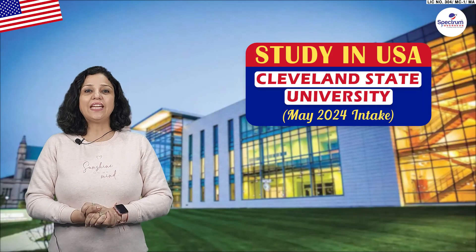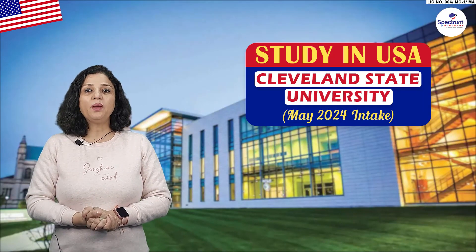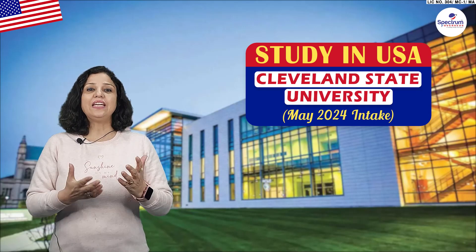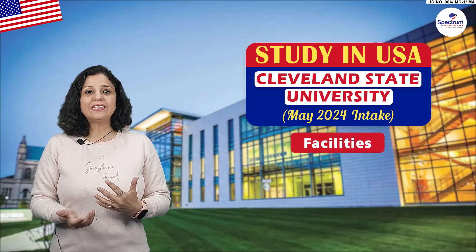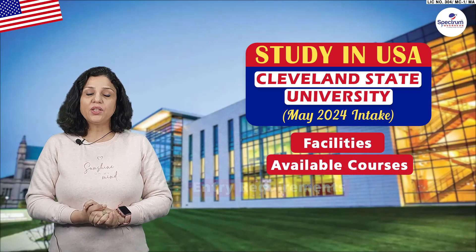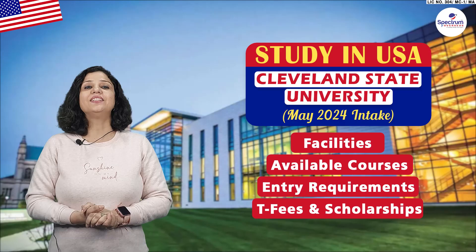U.S. Cleveland State University, which is open for May 24 intake. Today we will talk about some facilities and available courses and requirements, tuition fees and scholarships.